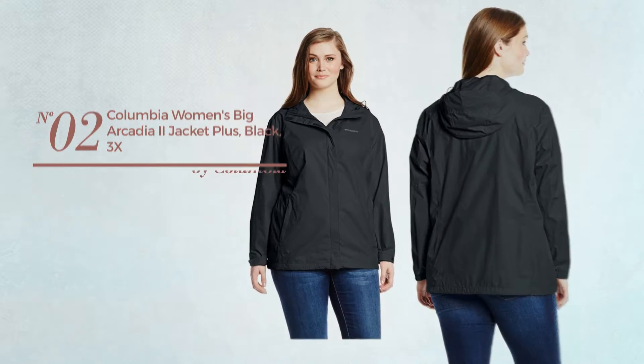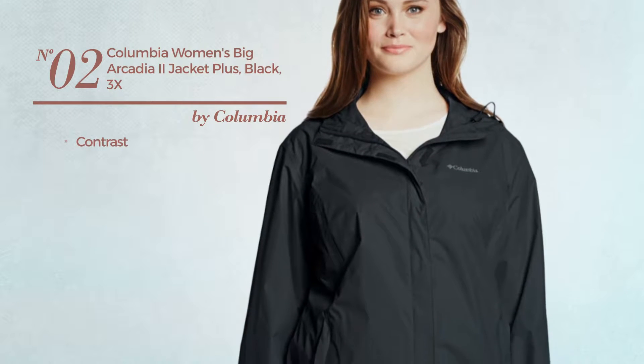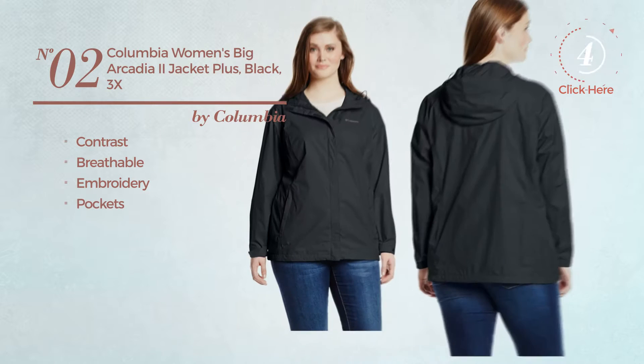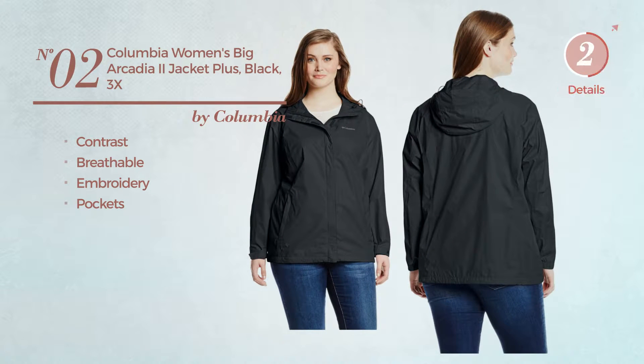Number 2. Featuring a contrast look, produced with breathable material, styled with embroidery, with pockets. Available in 28 other colors.